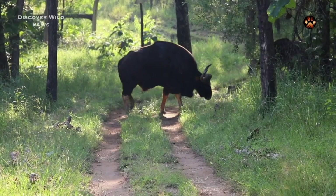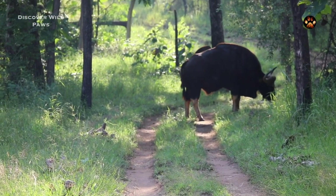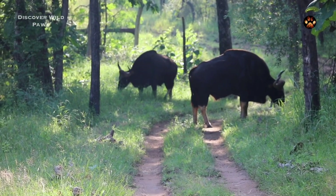This male was the group leader, but there was one more nearby. We were extremely calm while he crossed the road. With this one, we had to keep our distance in case he chose to impress the females by charging at us.